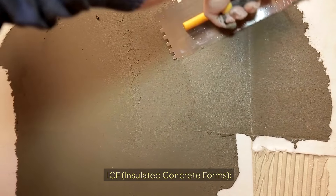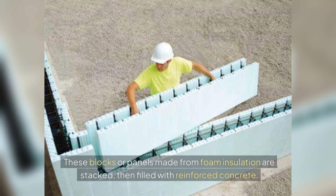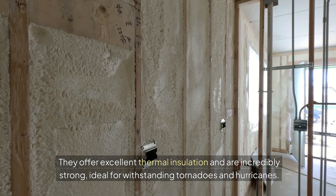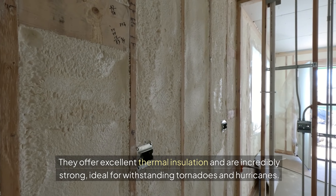ICF, or Insulated Concrete Forms: These blocks or panels made from foam insulation are stacked, then filled with reinforced concrete. They offer excellent thermal insulation and are incredibly strong, which is ideal for withstanding tornadoes and hurricanes.